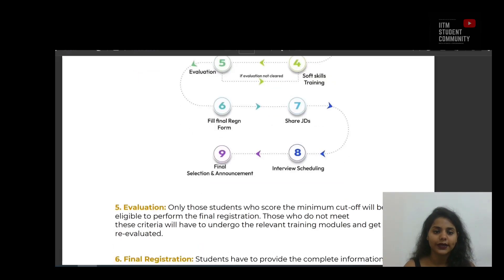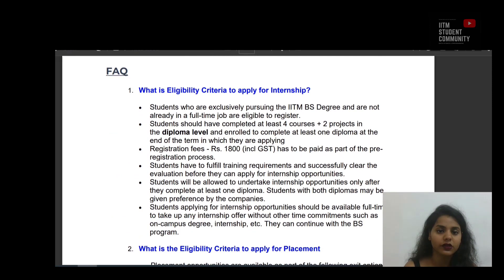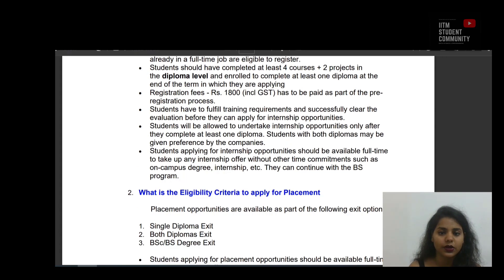Now let's look at some frequently asked questions. Question 1: What is the eligibility criteria to apply for internship? Students exclusively pursuing the IITM BS degree and not already in a full-time job are eligible. Students should have completed at least four courses plus two projects at the diploma level and be enrolled to complete at least one diploma. A registration fee of Rs 1800 including GST must be paid. Students must fulfill training requirements and clear the evaluation before applying. Students will be allowed to undertake internships only after completing at least one diploma, and students with both diplomas may be given preference by companies.